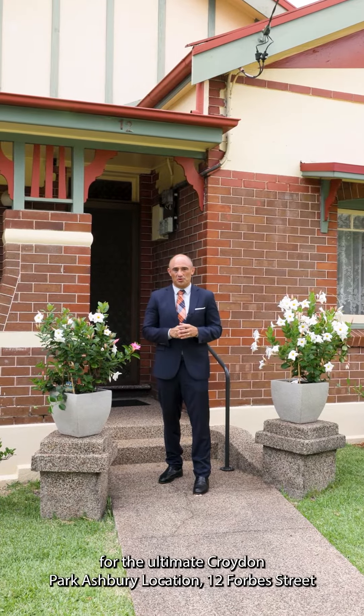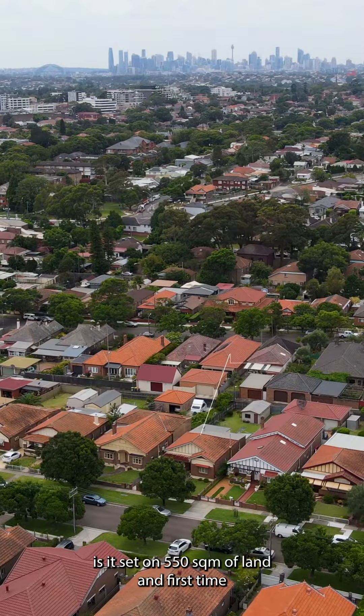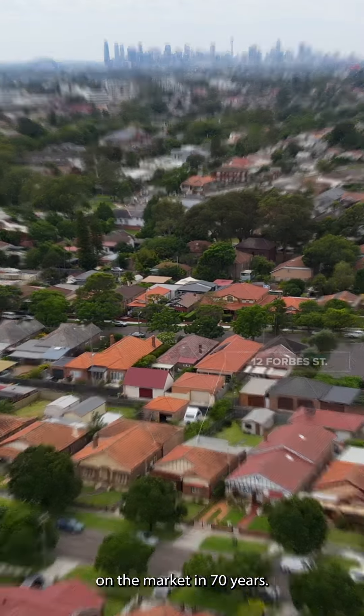For those looking for the ultimate Croydon Park Ashbury location, 12 Forbes Street is it. Set on 550 square meters of land and first time on the market in 70 years.